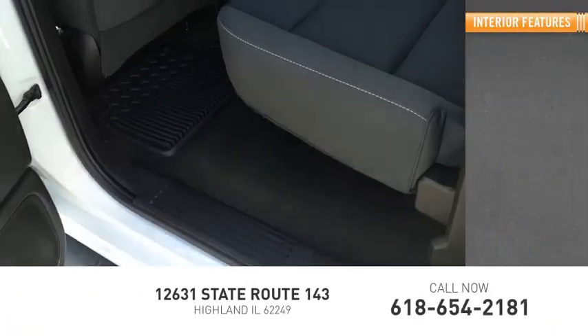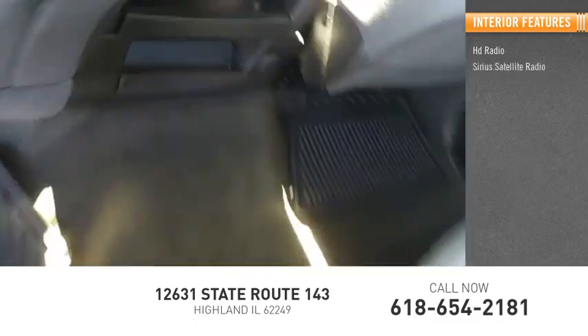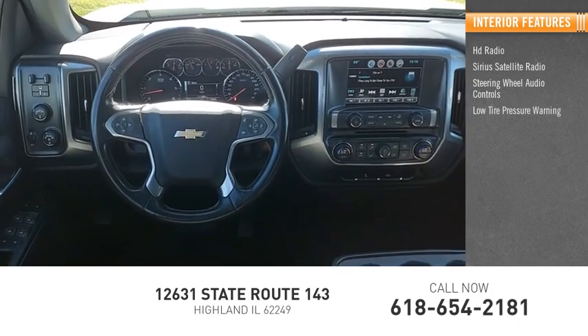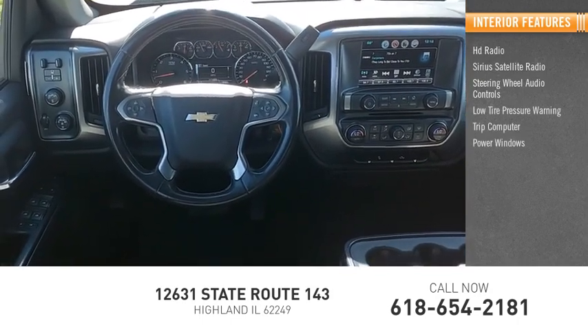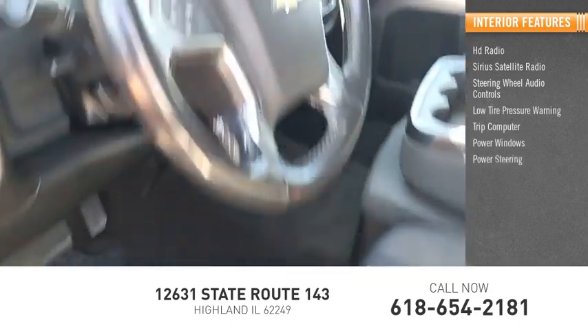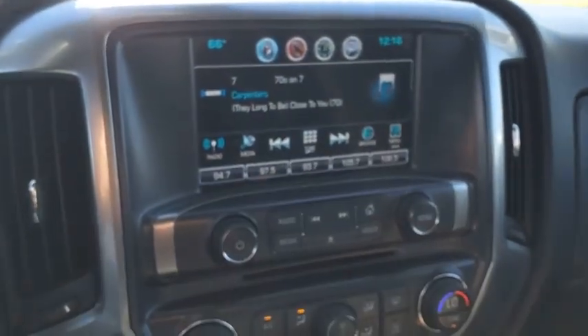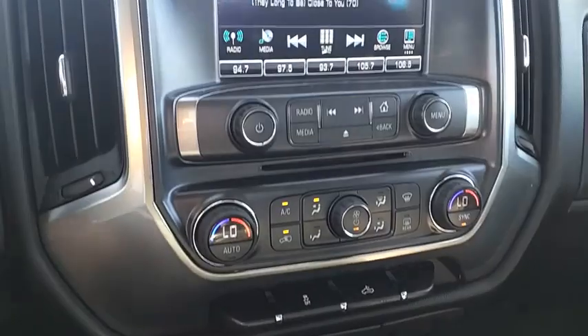Inside you'll find HD radio, Sirius satellite radio, steering wheel audio controls, low tire pressure warning, trip computer, power windows, power steering, tachometer, and tilt steering wheel.